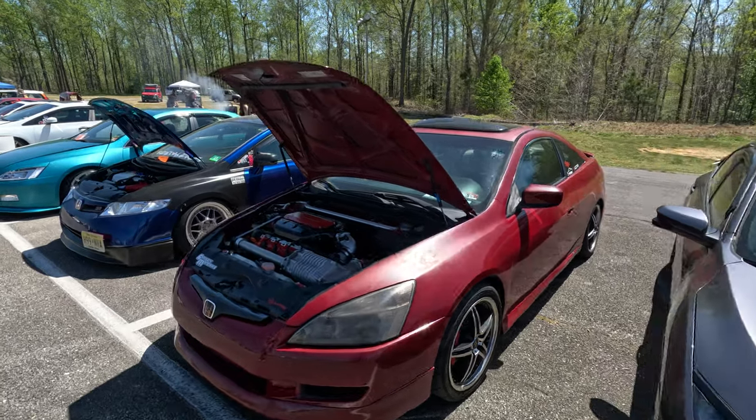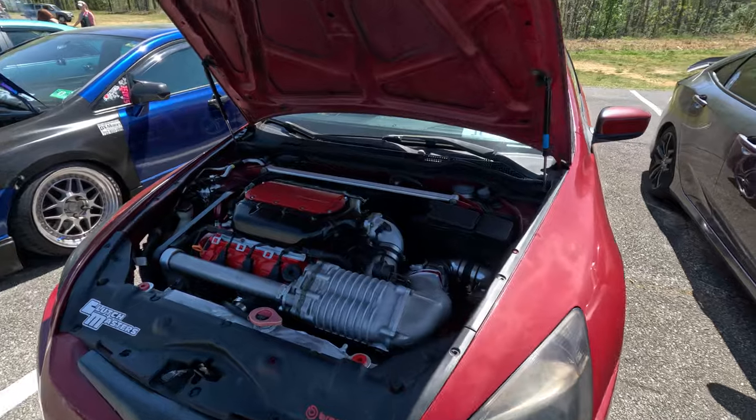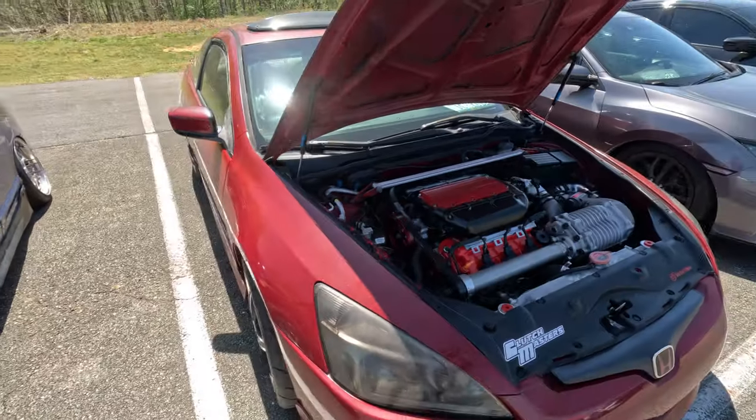Imagine you pull up to a stoplight and this is what you see. You're like, oh yeah dude, definitely going to walk this. Just kidding. Supercharged J-Series — what the heck? That's wild.